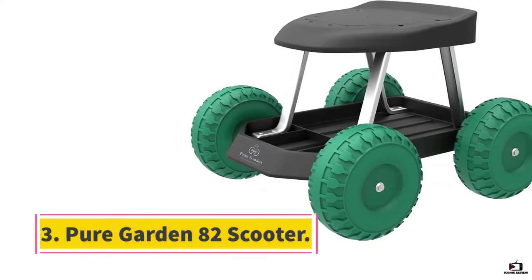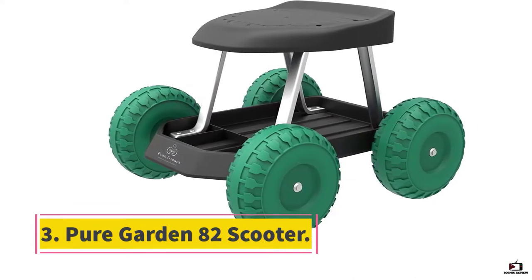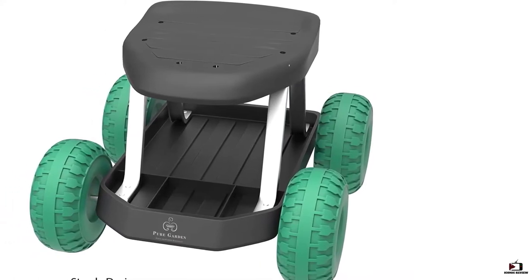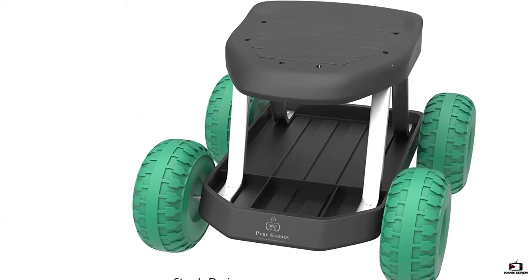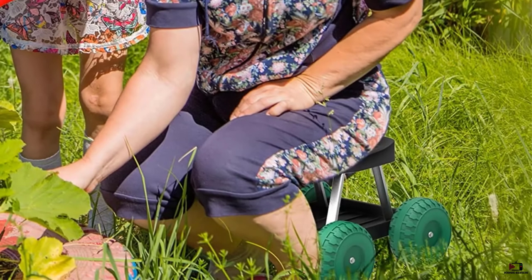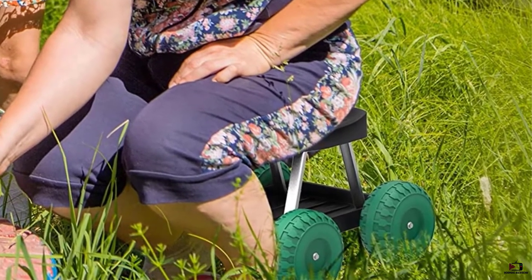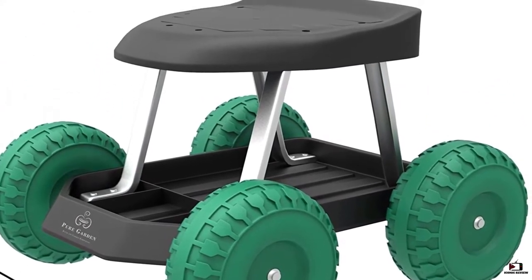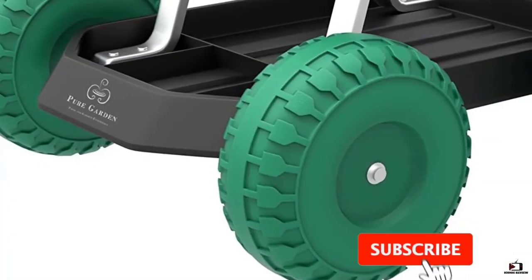Number three: Pure Garden 82 Scooter. Pure Garden is a brand of products and accessories made for using in your garden, which also includes their affordable entry-level garden scooter. This Pure Garden 82 VY021 garden scooter comes at the third position of this list as it is the cheapest option present in this article. As you would expect from an entry-level model, it comes with a weight capacity of 200 pounds.